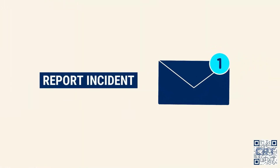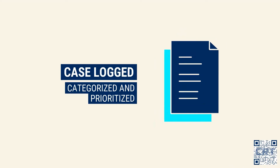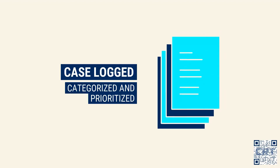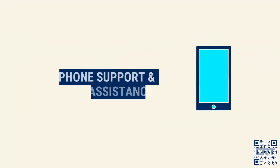First, log an incident either via email, call, or WhatsApp. Let us know what the issue is and what functions or roles are being affected — more details will help us help you faster. Our help desk support team will then log this into our dedicated support CRM, where it will be categorized and prioritized based on your description.